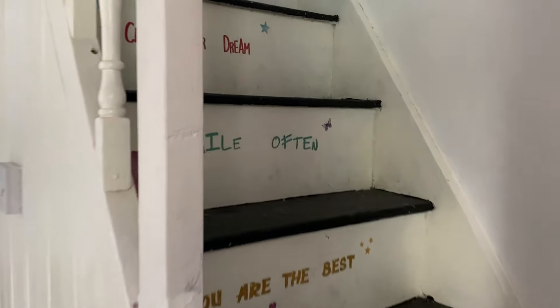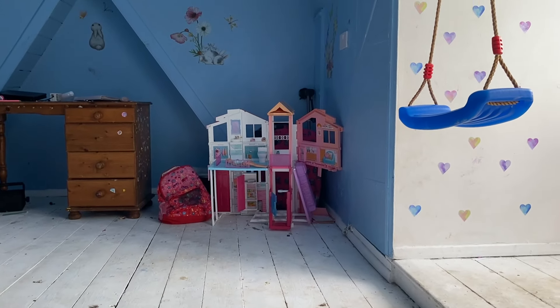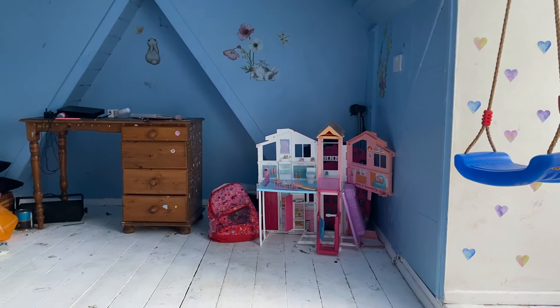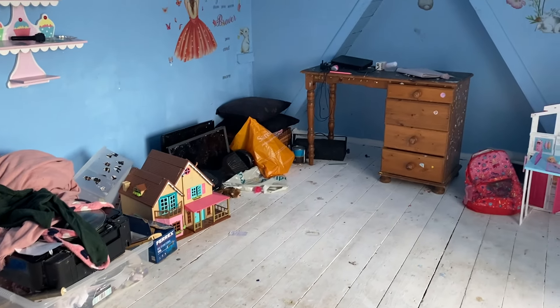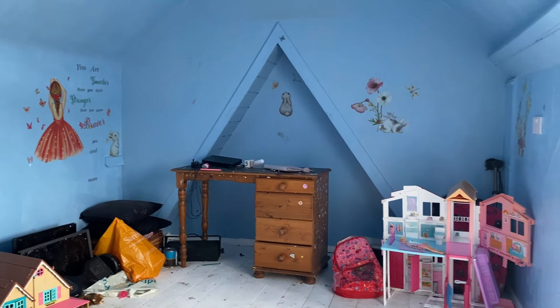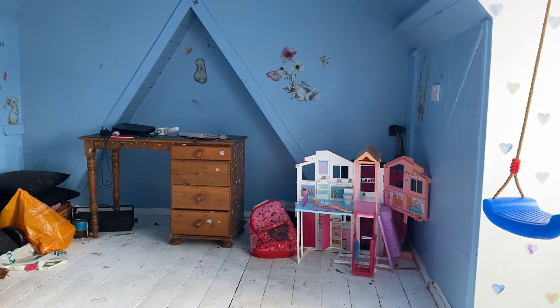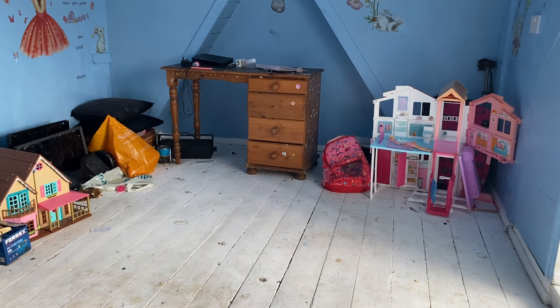Then upstairs we are greeted by the third bedroom, which again is really good size — easily fit a double bed up here. Really good if you just need that extra bit of space: maybe you need a two-bed and an office, or a work-from-home space, or a playroom — whatever extra space you need, it gives you that.